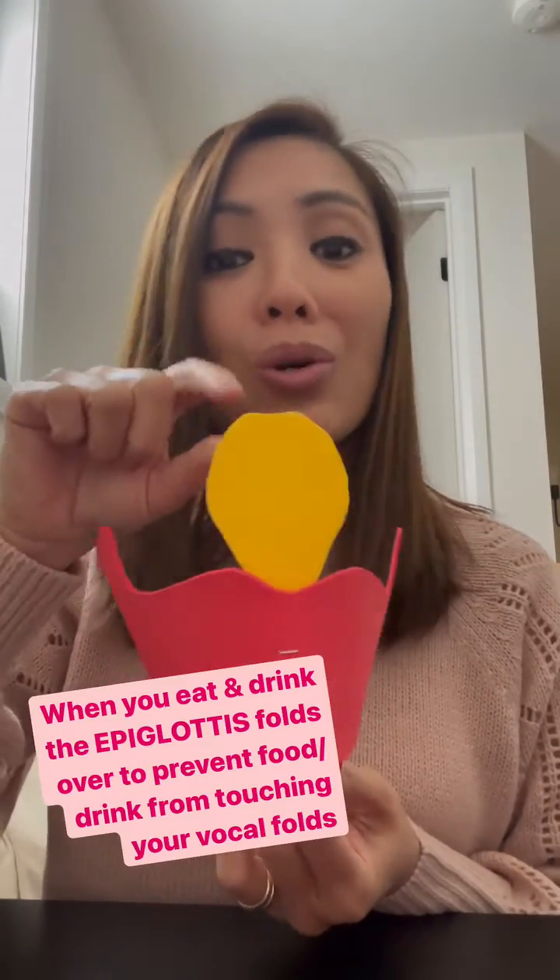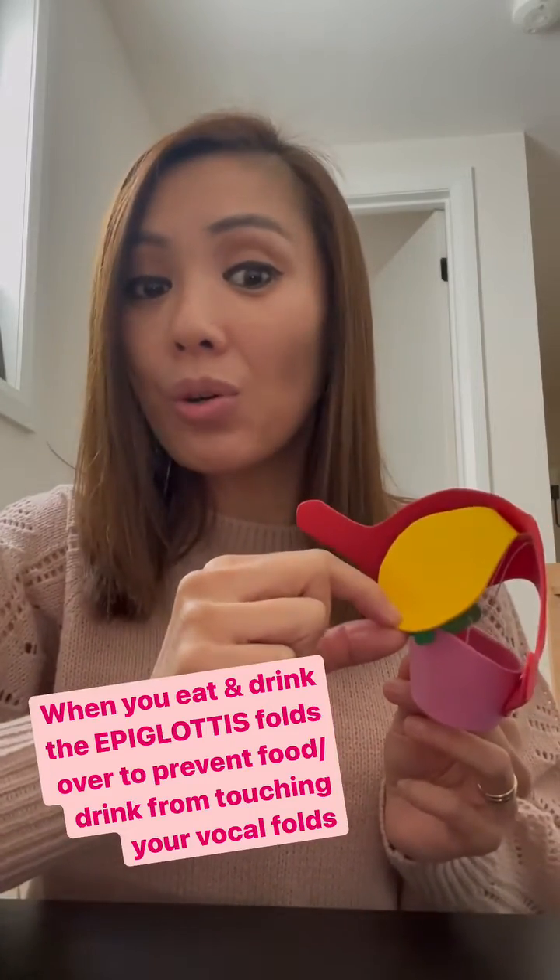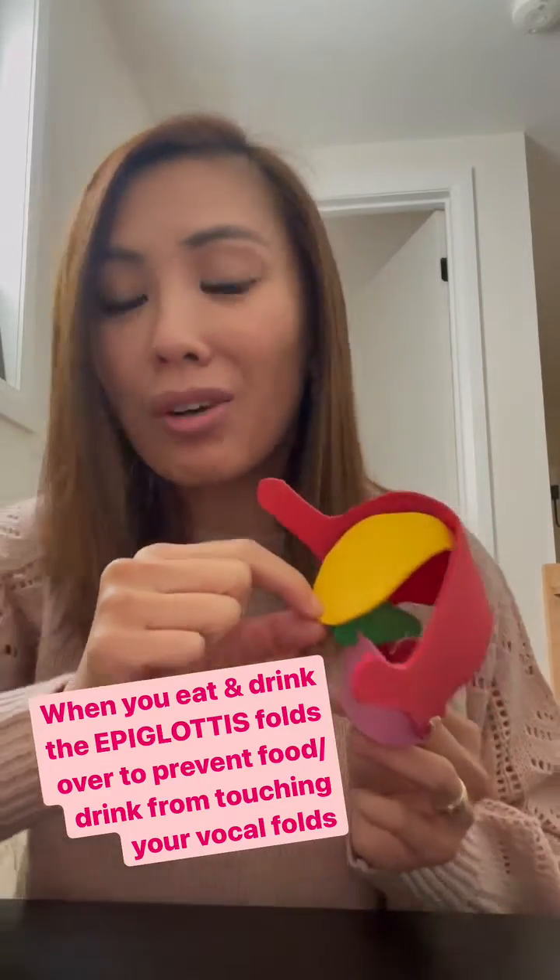So when you eat or drink something, this yellow flappy thing called the epiglottis folds over to prevent any food or drink from actually touching your vocal folds so that you don't choke. How cool is our larynx?